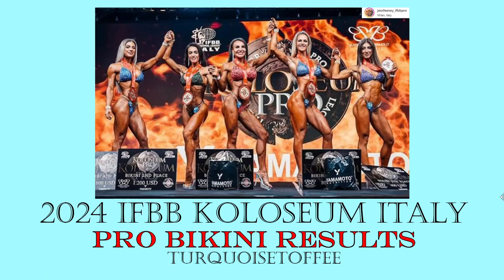Hey guys, Sophia here with Turquoise Toffee and I'm back with another video. Today we're talking about the 2024 IFBB Pro League Coliseum Italy Pro Bikini Results. A fabulous show. This one actually took place the same weekend as Olympia, so not surprised it's a little bit buried with all the hype, but we have to give these women the attention they deserve because they all look amazing.